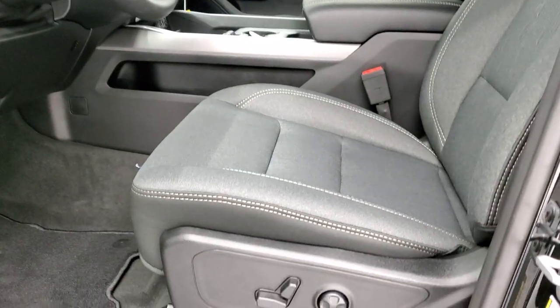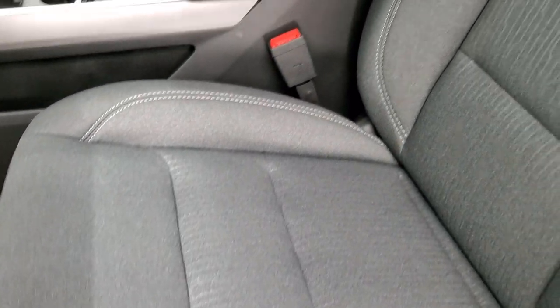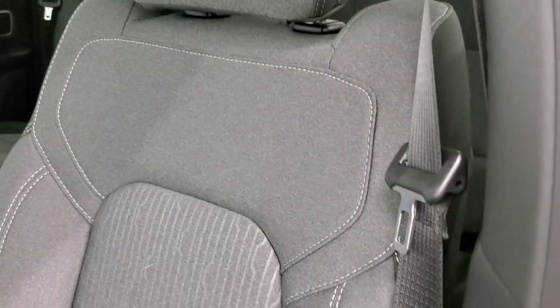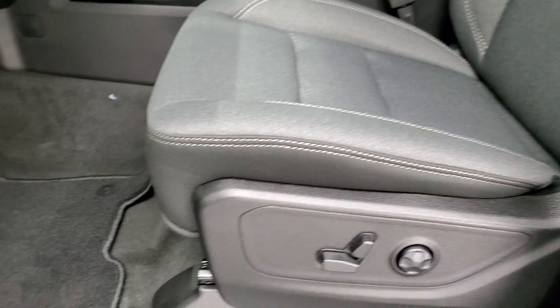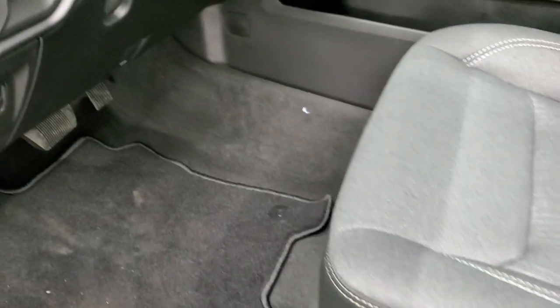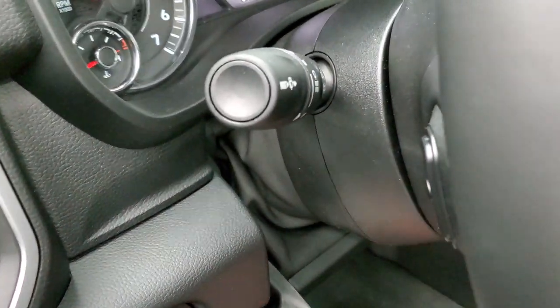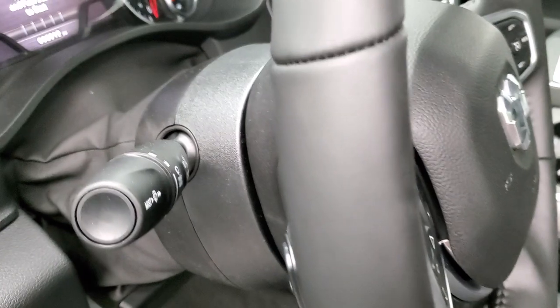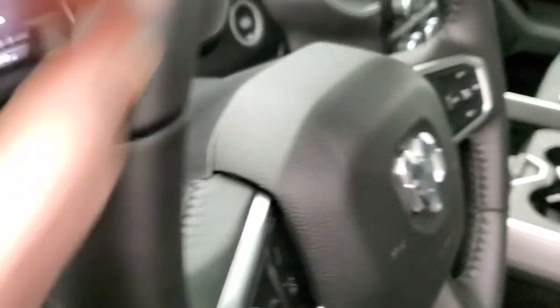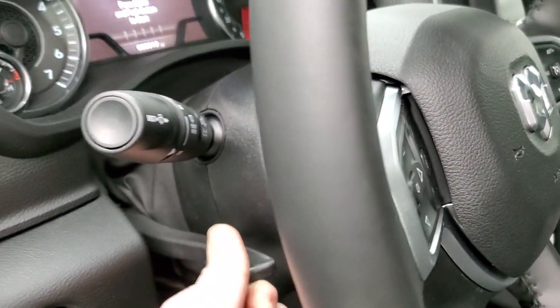Inside, the Bighorn Level 2 package does give you those dark charcoal and black cloth interior seats — pretty nice looking design on there. Power driver's seat with lumbar and factory floor mats throughout. You do get the tilt and telescopic steering wheel, so it tilts up and down and telescopes out and in, then you lock it back into place.